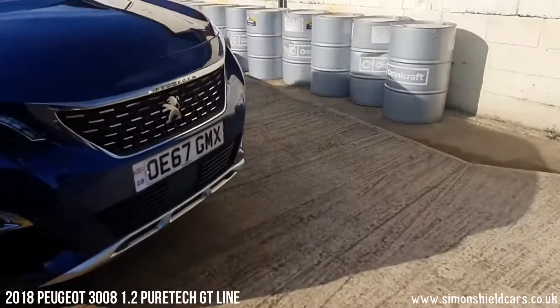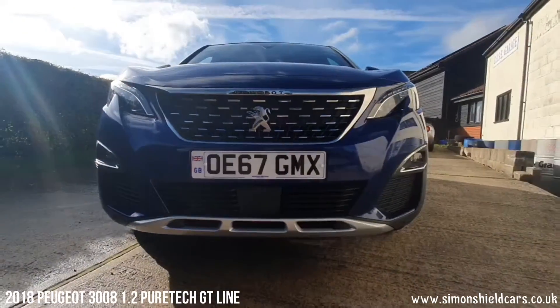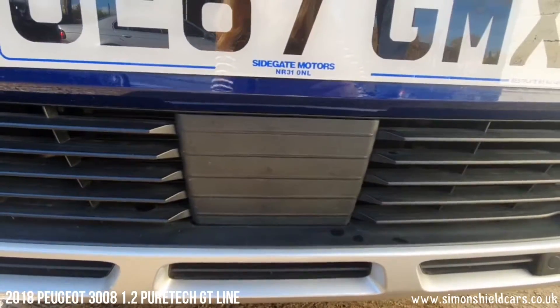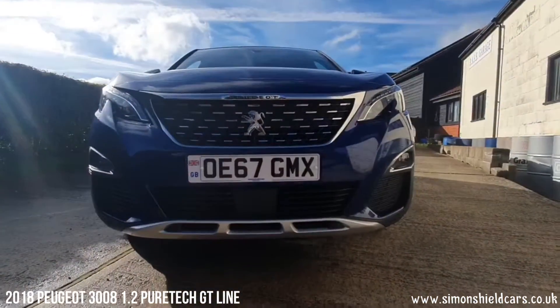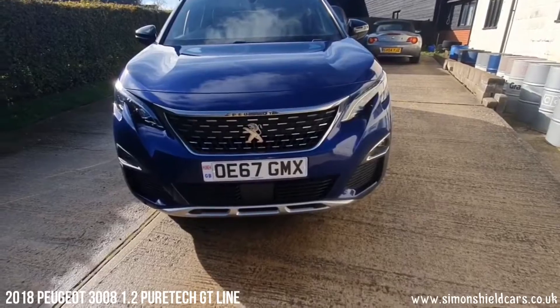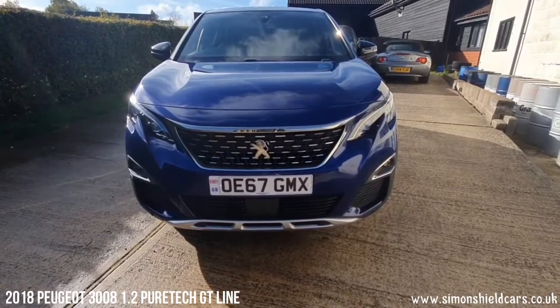Starting on the front here, this has got a little panel below the number plate — that is the auto city stop system, so if you miss the brakes it will stop you before you hit something. Also front parking sensors on there as well. As you can see from the number plate, the previous owner bought the car from Sidegate Motors, a Peugeot dealer in Lowestoft I believe.